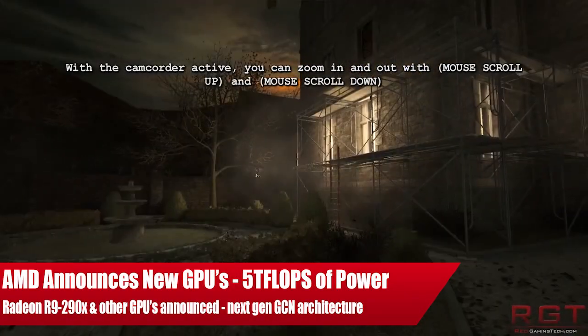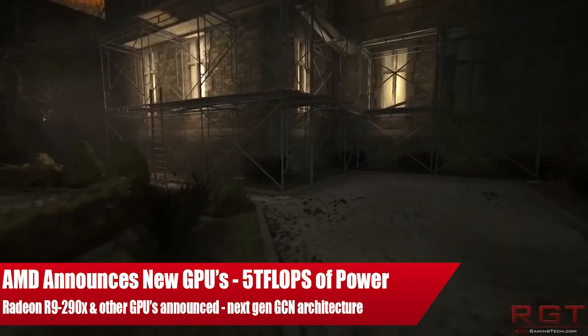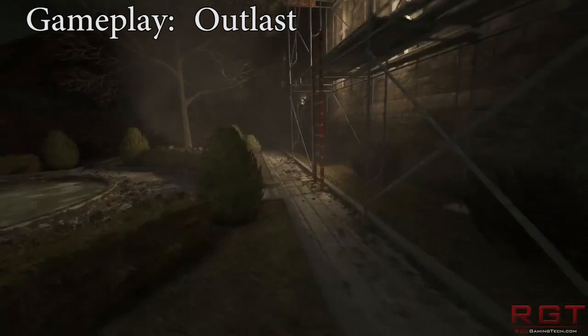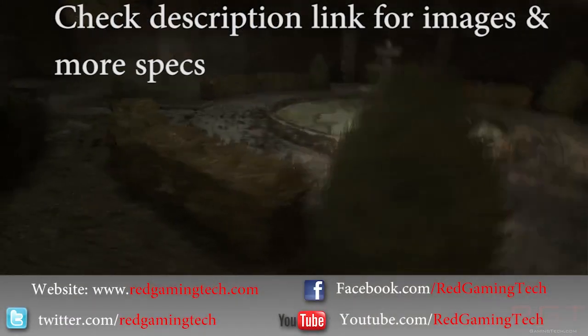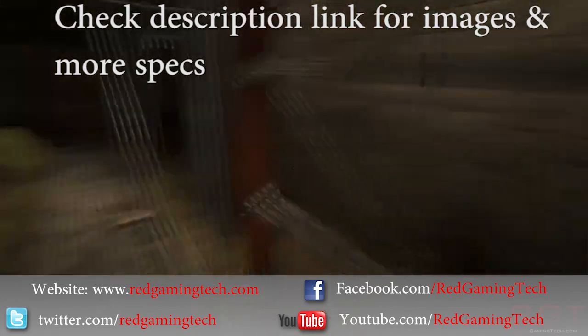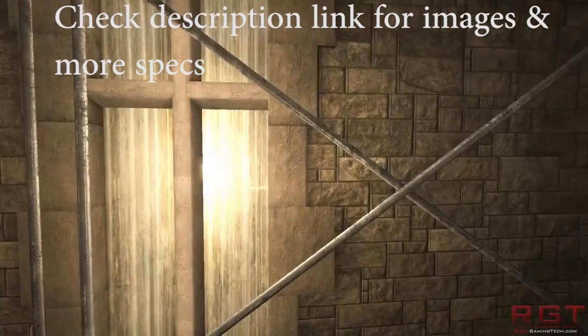Ladies and gentlemen, this is RedGamingCity.com video. We're going to be discussing the latest GPUs from AMD. And if 5 T-flops of computing performance excites you, well then you're going to be in for a treat because that is what AMD are promising for the next generation of PC graphics cards.